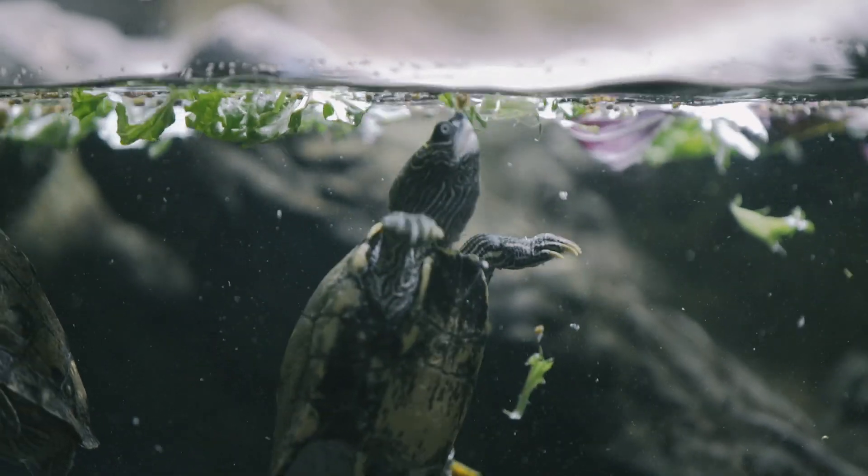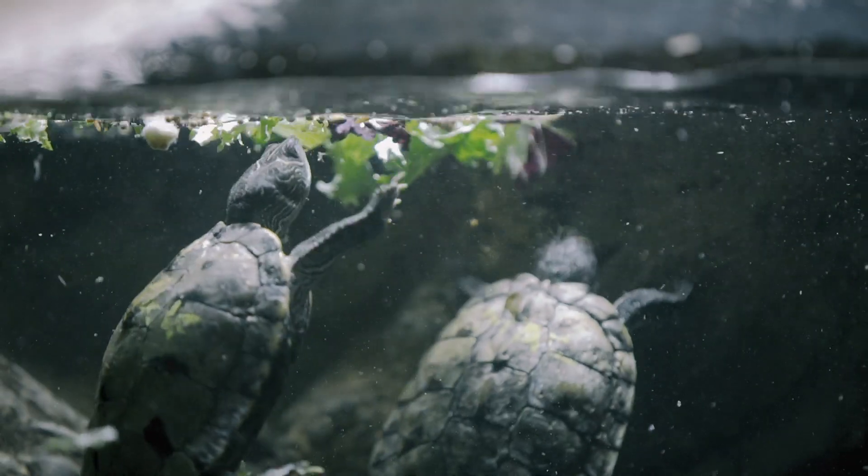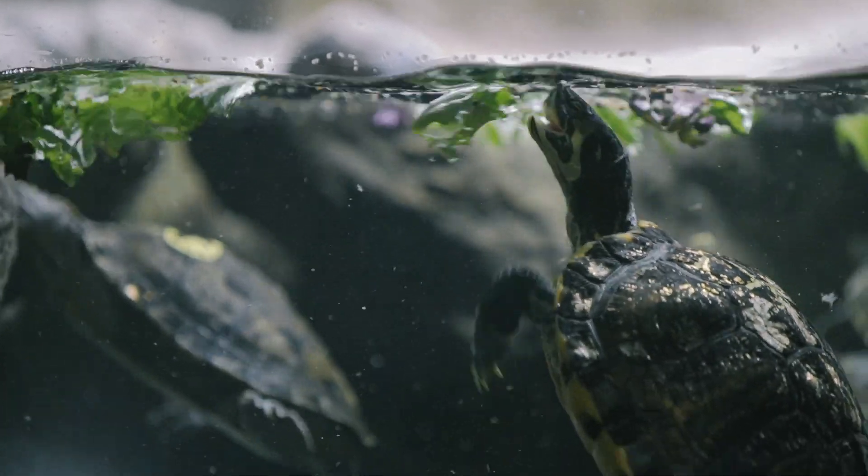We give our terrapins a wide range of different things — they'll eat fruits and vegetables, we give them bits of freshwater fish as well. We feed the terrapins once a day but they get a lot more than the other animals because they're a lot bigger.